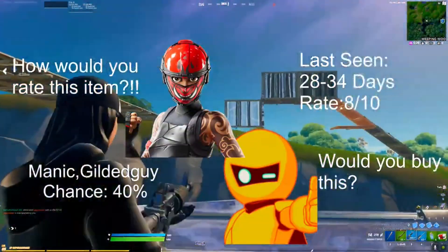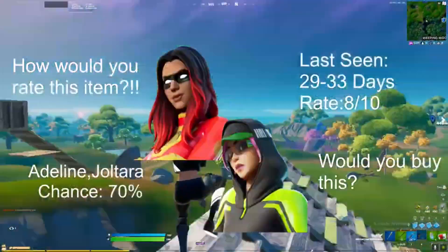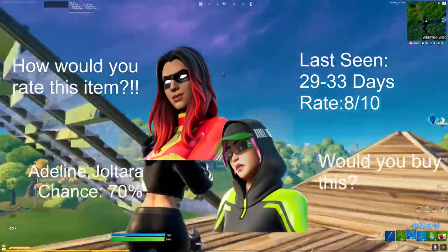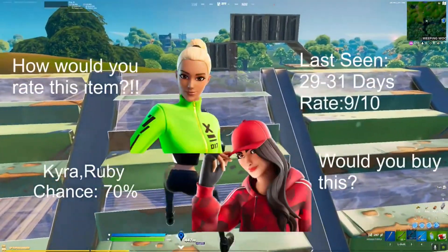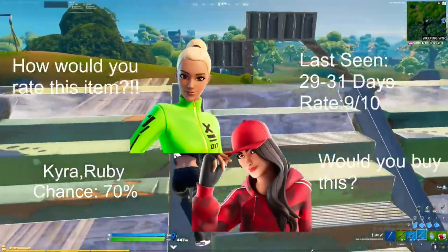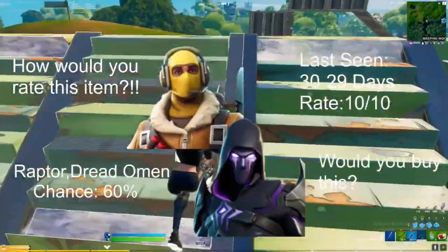Chance 40 percent with the Adeline and the Joltara skin, last seen 29 to 33 days ago, rate 8 out of 10. With the Doggo as well as the Ellion skin, chance 70 percent, last seen 29 to 34 days ago, rate 9 out of 10. We have the Kyra as well as the Ruby skin, chance 70 percent, last seen 29 to 31 days ago, rate 9 out of 10. We have the Raptor as well as the Dreaded Omen skin, chance 60 percent, last seen 29 to 30 days ago.